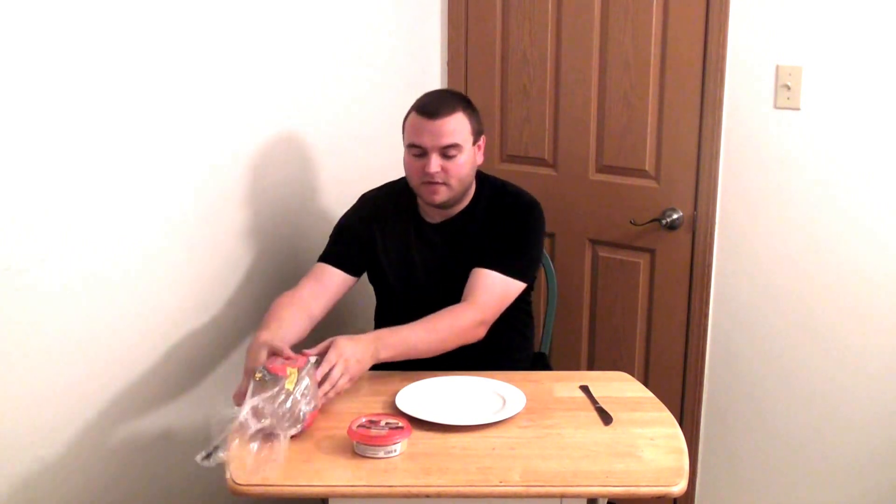Alrighty then, so I have a mini mukbang today. I'm just eating some bread and hummus. I'm going to a vegan meetup in a few hours so this is just a snack to hold me over. I'm using Food for Life Seven Sprouted Grains bread and Engine 2 Plant Strong hummus.